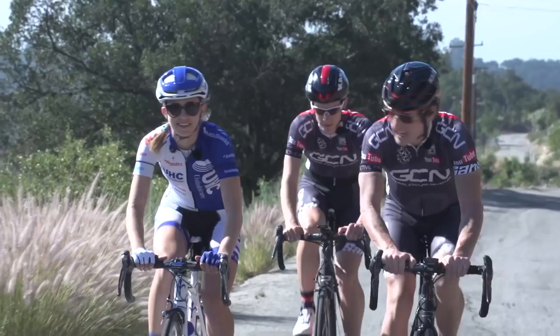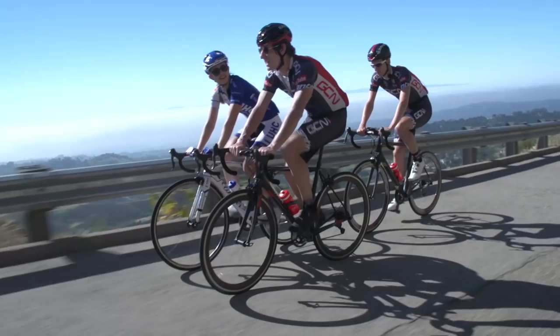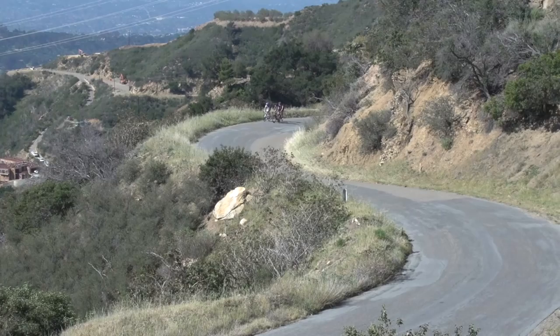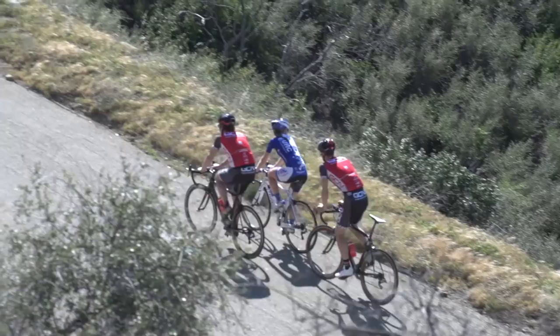Agreed — no half-wheeling. It's stunning, isn't it? It's absolutely beautiful. It's my favourite place to ride in the whole world. Really? That's pretty cool. And that's on your doorstep? On my doorstep.